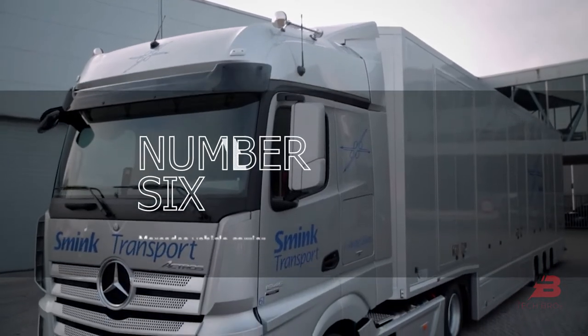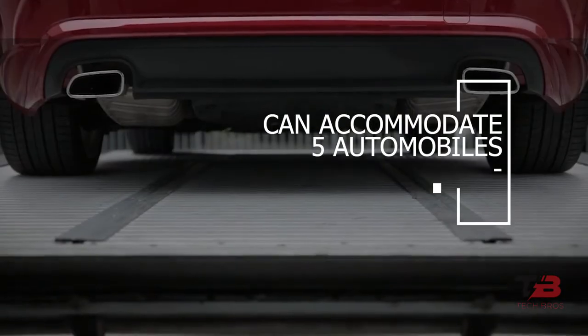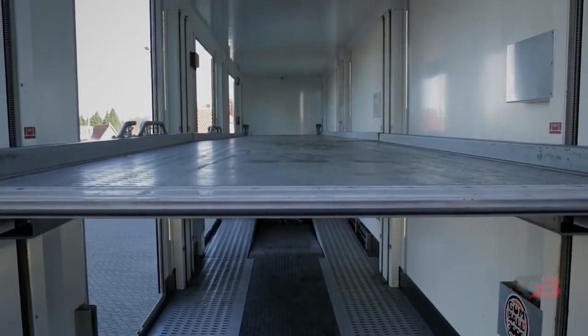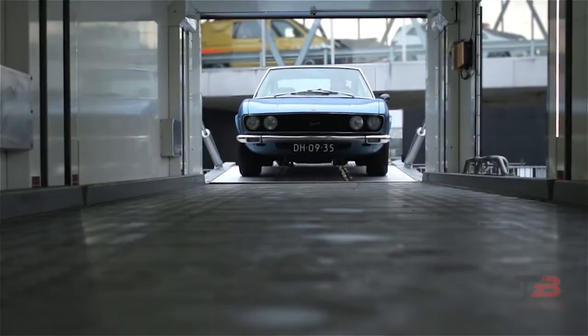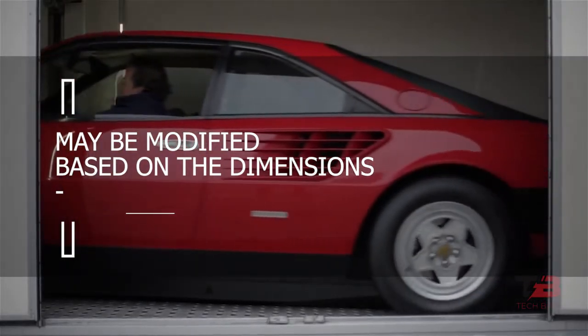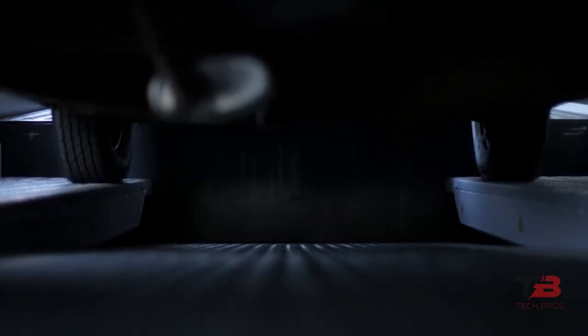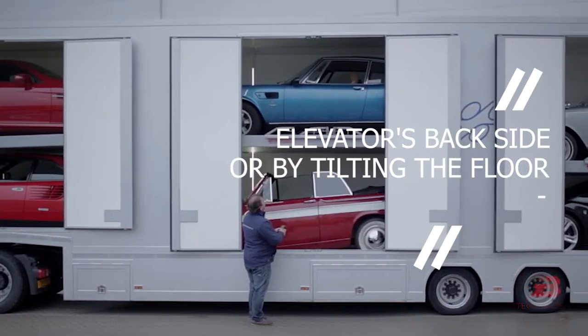Number six: Mercedes Vehicle Carrier. This remarkable vehicle can accommodate five automobiles in the cargo compartment, equivalent to one compact truck load. Cars can be stacked in two rows — two at the bottom and three at the top on the second level. The configuration may be modified based on the dimensions of each vehicle, and the second floor can be reached either by the elevator's backside or by tilting the floor.